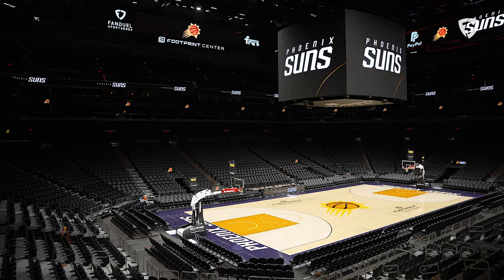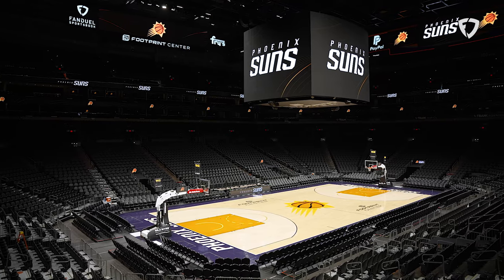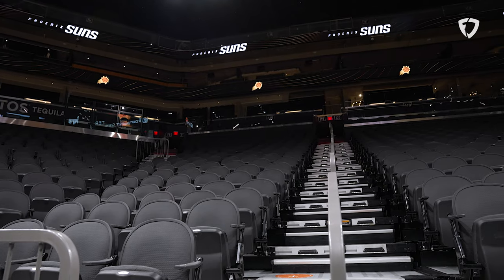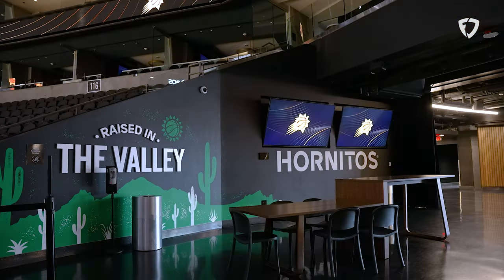This scoreboard is brand new — six times larger than the old one — with all new audio. We have the theater lighting and a double layer of suites. And even if you have a seat upstairs, you can come down here to one of the public bars, grab a drink, and watch the game from basically what feels like a suite level.